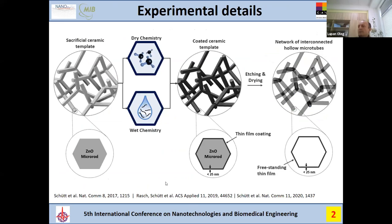How was the experiment performed? The work on growing and obtaining this material was done mainly by Dr. Schott at Kiel University and reported in three works published in Nature Communications and Applied Materials. For the template, a zinc oxide sacrificial template was used. Inside are zinc oxide micro rods.